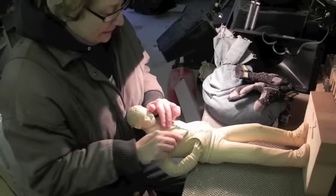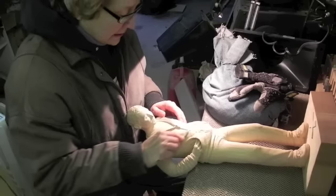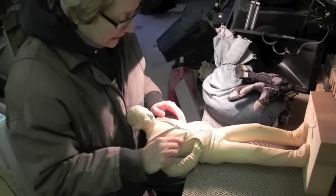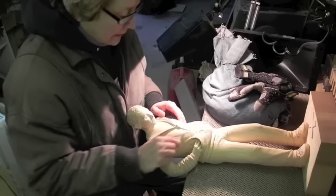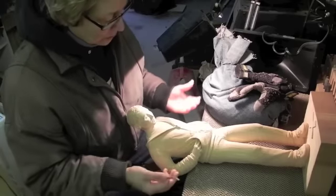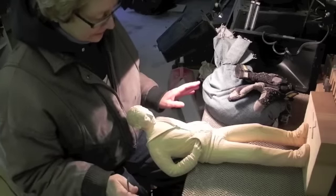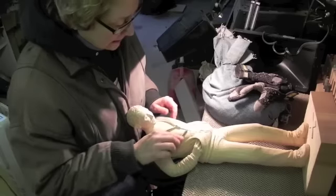For about the past 15 hours, I've been working on putting the final details of the clothing — basically the folds — and getting the proportions just right.